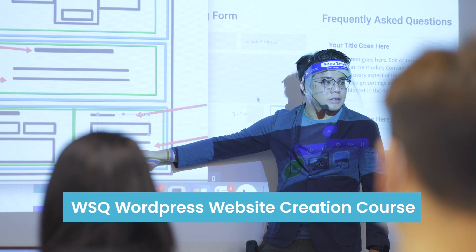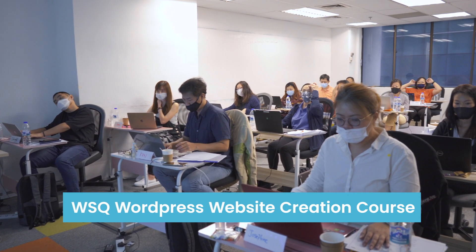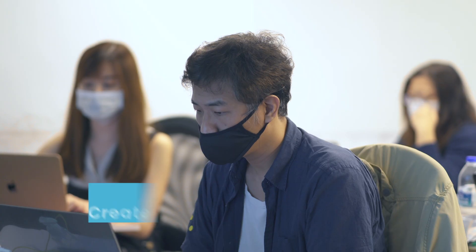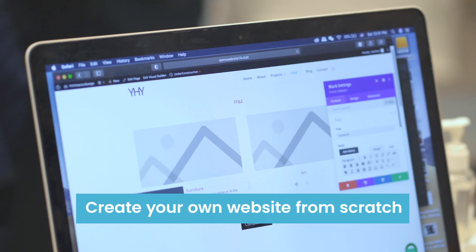In this 3-day WSQ WordPress website creation course, you'll be guided through a hands-on, step-by-step approach on how to create your very own website from scratch.